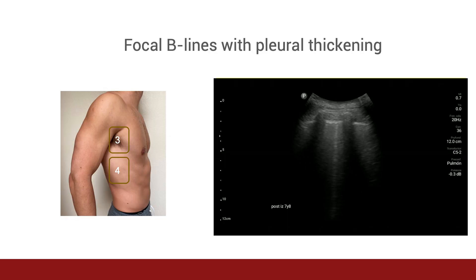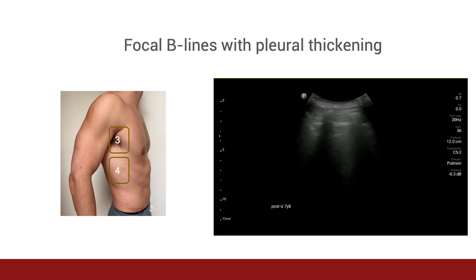Here we can see the presence of focal B-lines with pleural thickening. It is important to highlight again that the ultrasound findings discussed are not specific to COVID-19 and can be seen in many other pathologies, including viral pneumonias, as well as any pathological process that alters the normal anatomy of the lung. This is why these ultrasound findings must be taken in the context of the patient and the context of where you're practicing medicine. For example, in some communities where we work in Peru, there is a higher prevalence of people with lung scarring from tuberculosis, which can also present with similar focal B-lines or pleural thickening.